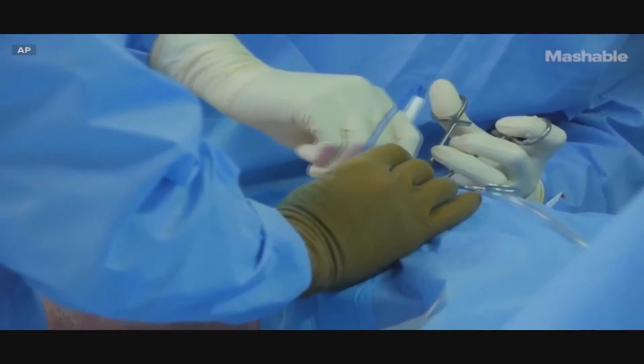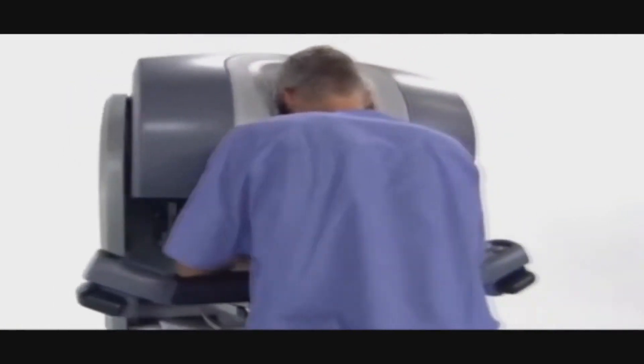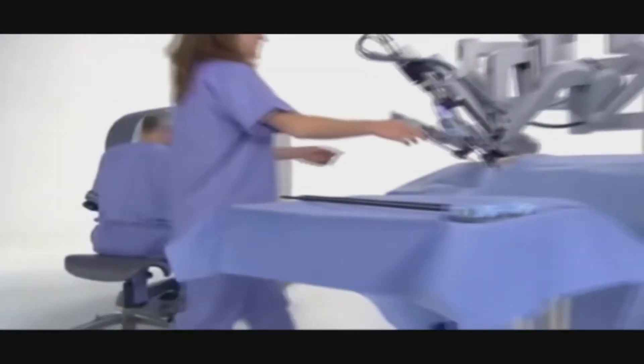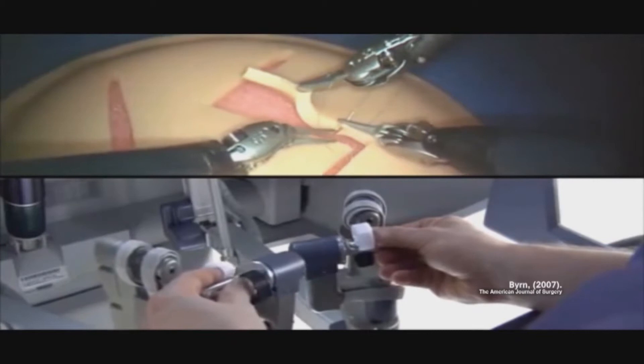Nowadays, surgeons can perform keyhole surgery using the DaVinci robot, where instead of opening up a patient, only three holes need to be created — one for each arm and one for the camera. This in turn causes surgeons to look at an operation in a different way. The camera they use only allows them to see a small portion of the heart, and they lose depth perception.